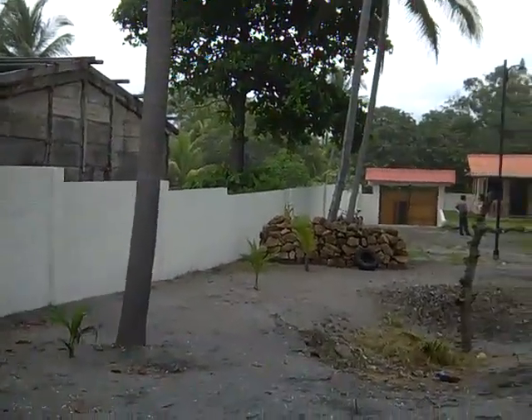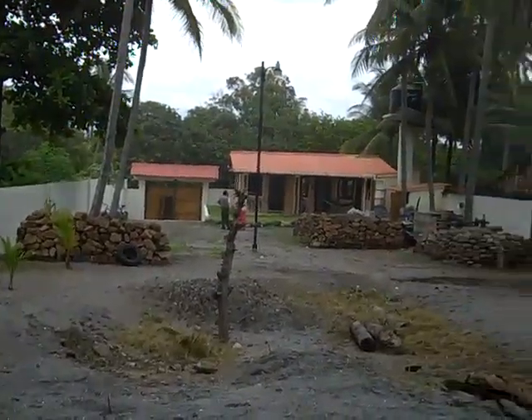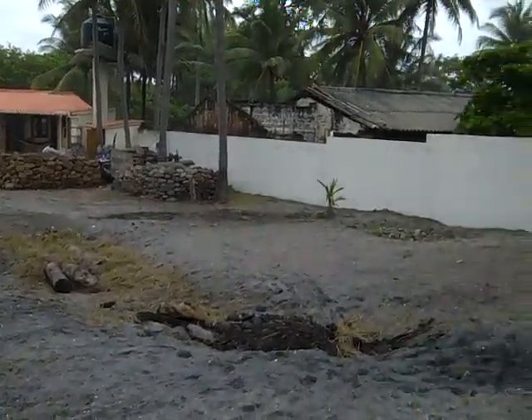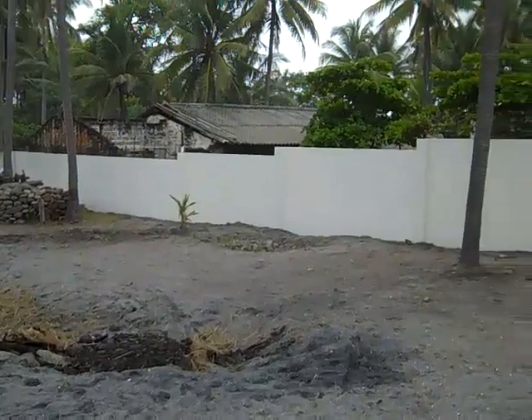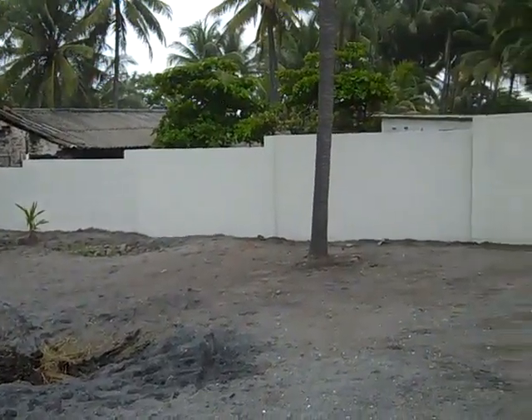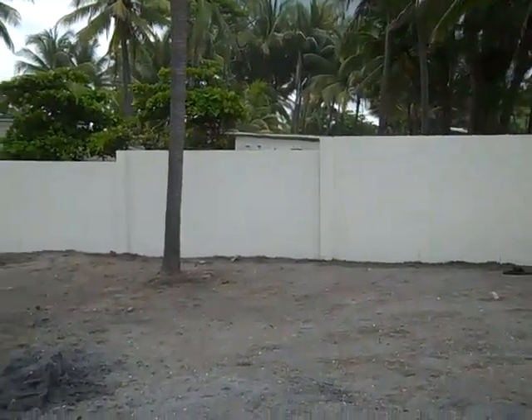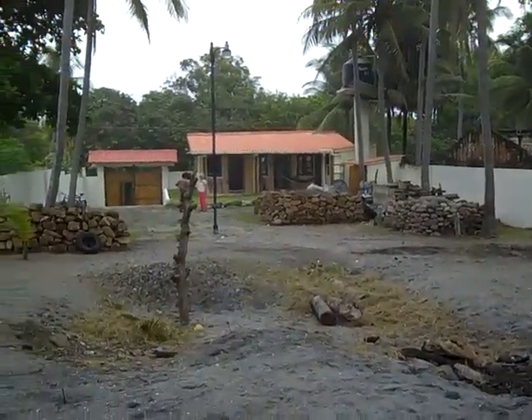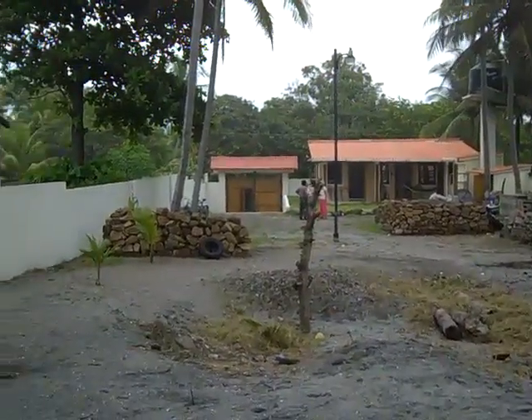Standing here from the ocean looking out over this little property — it's a perfect little place, ready to go, just move in. We'll get people here to get your pool built; that's all you need to finish this property. Maybe build a little cabana up here near the water.